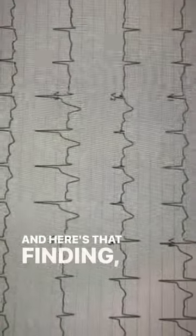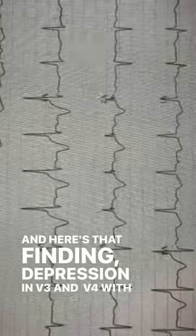And here's that finding — depression in V3 and V4 with hyperacute T waves.